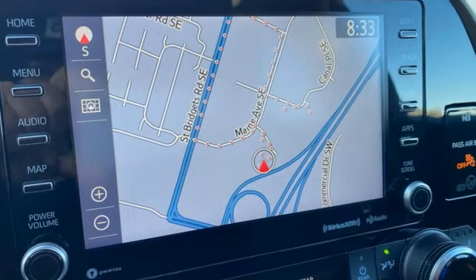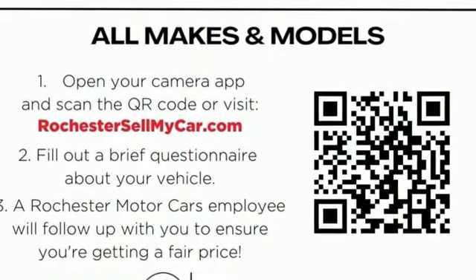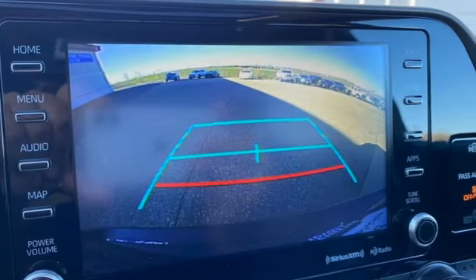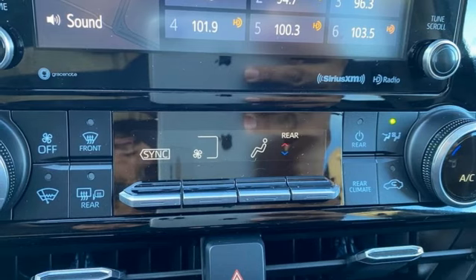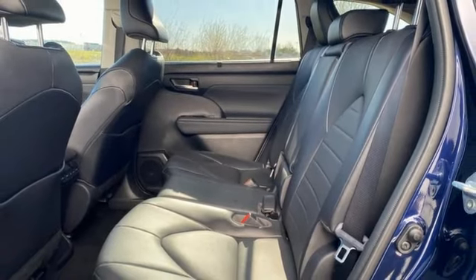Features include continuously variable automatic transmission, dual zone climate control, streaming audio, steering assist cruise control, cabin preconditioning, wi-fi hotspot, external memory control, express open and closed sliding and tilting sunroof, inductive device charging, and in-line four-cylinder engine.